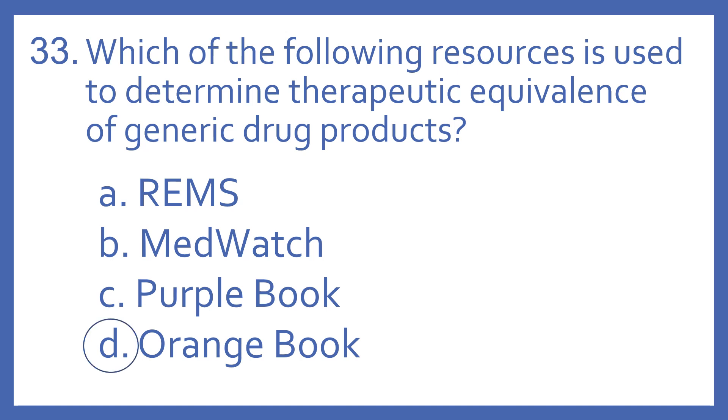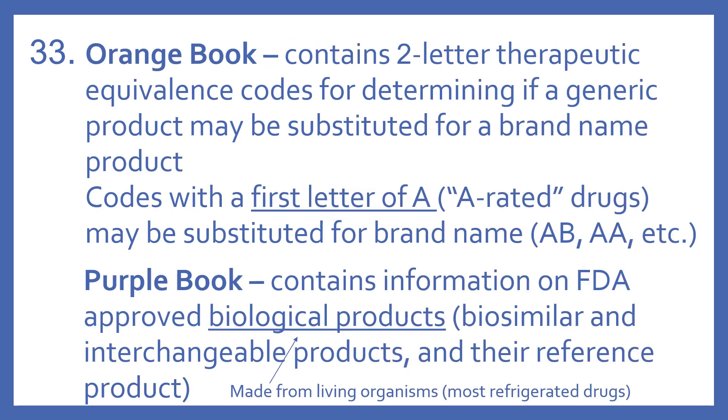And the answer is D. Orange Book. The Orange Book contains the two-letter therapeutic equivalence codes for determining if a generic product may be substituted for a brand name product. Codes with the first letter of A — these are known as A-rated drugs — may be substituted for brand name. So codes such as AB or AA.